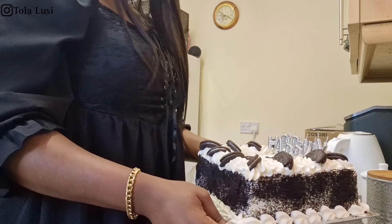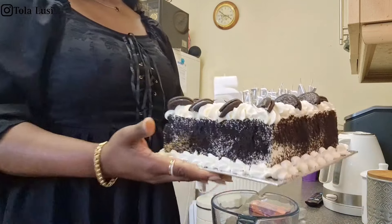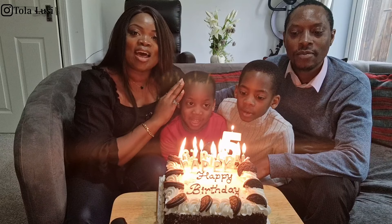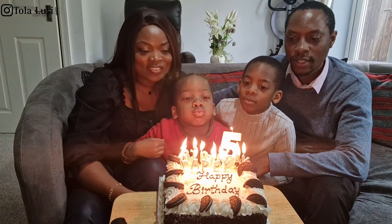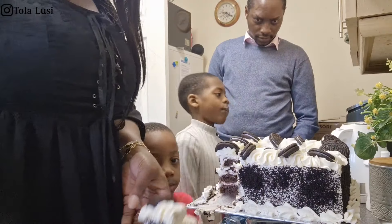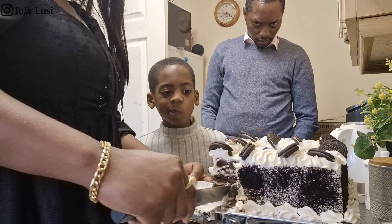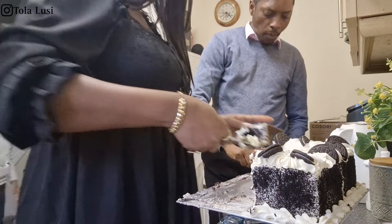I decorated the cake a bit — usually I like to put some chocolate on it but it didn't need any. I put the candles on, including his number candle, and we were ready. We cut the cake as a family, blessed him, and blew out the candles. The birthday boy got his slice first, of course! The chocolate cake was really good — not too dry, not too moist. The Oreo on top was cut in half, and I felt they could have used a whole one, but that's just me nitpicking.